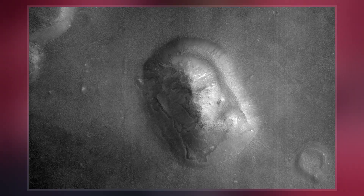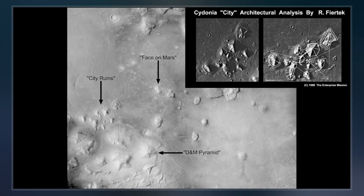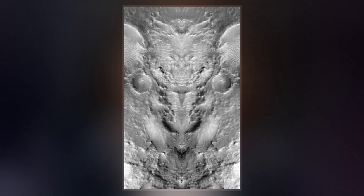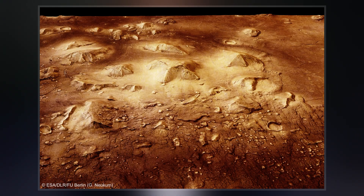Cydonia lies in the planet's northern hemisphere in a transitional zone between the heavily cratered regions to the south and relatively smooth plains to the north. Some planetologists believe that the northern plains may once have been ocean beds and that Cydonia may once have been a coastal zone.